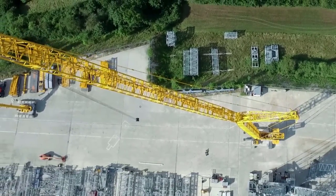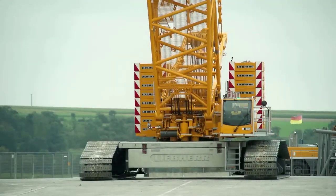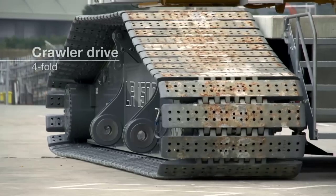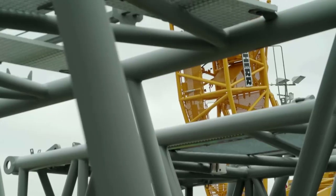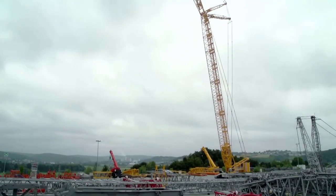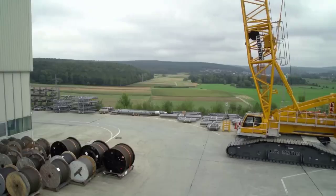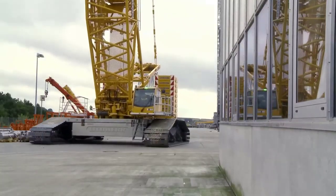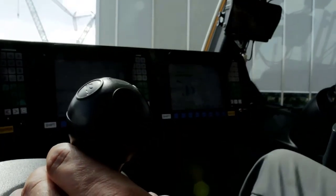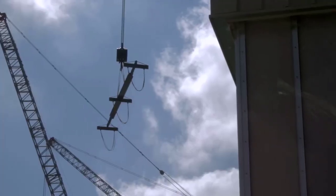From its meticulously orchestrated assembly process to its formidable technical characteristics and versatile functions, the LR1500 is a testament to Liebherr's engineering prowess and dedication to innovation. With its unparalleled lifting capacity, advanced control systems, and comprehensive safety features, the LR1500 is poised to tackle the toughest lifting tasks with precision and efficiency, whether used in construction, energy, or industrial applications.